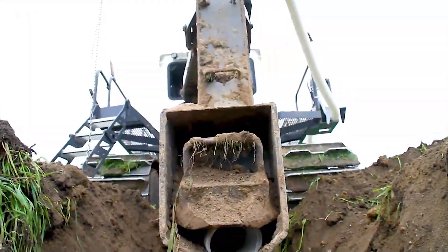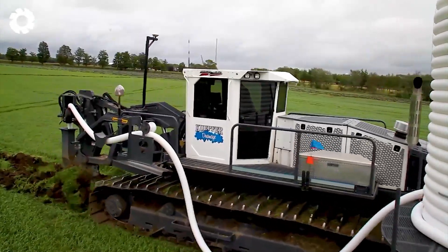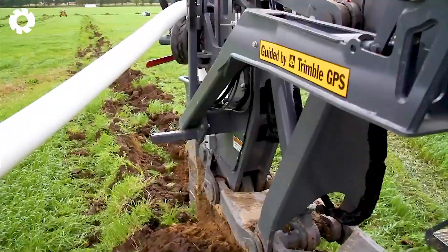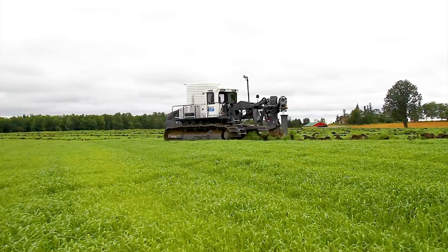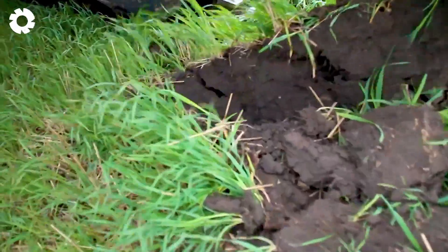In the modern agricultural revolution, the RWF Braun 450 The Next Generation Drainage Plow stands as one of the most incredible breakthroughs. With advanced technology, this machine not only improves drainage efficiency, but also enhances productivity and durability in farming.